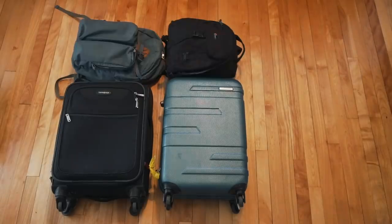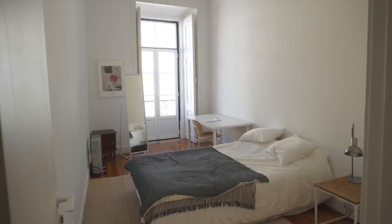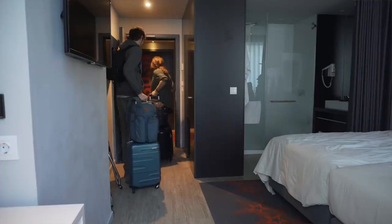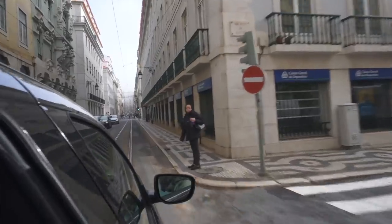We had to pack for two seasons and since it was a working vacation we also had to bring a lot more gear than usual. On top of that our accommodation ranged wildly from a comfy co-living space to sleeping in the back of a canvas-covered truck. We also moved locations pretty frequently and took quite a few buses, trains, planes, taxis and rental cars.